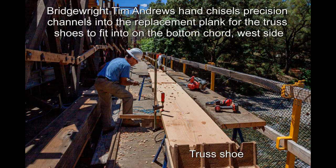Bridgewright Tim Andrews hand chisels precision channels into the replacement plank for the truss shoes to fit into on the bottom cord, west side.